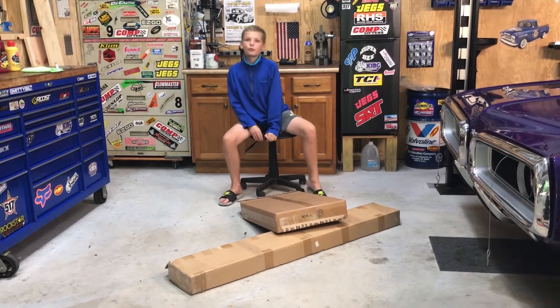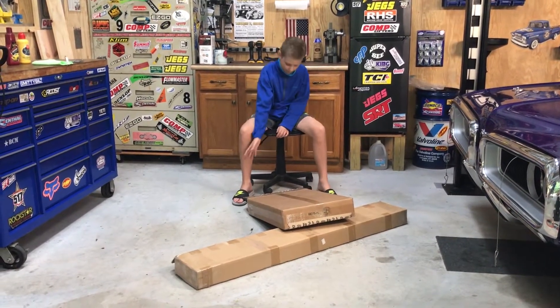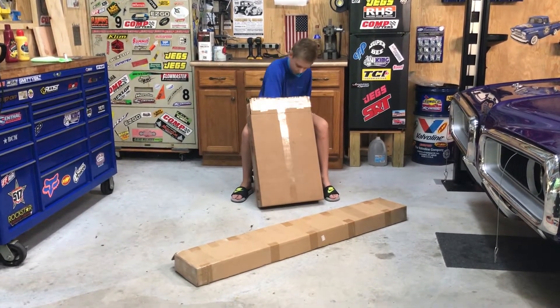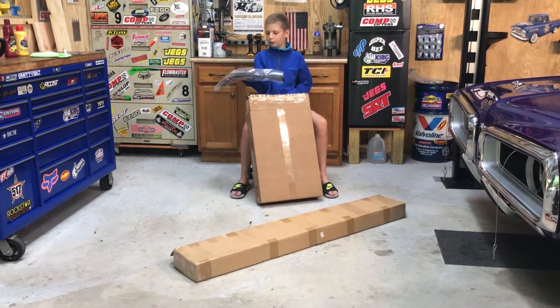A few boxes for the Raddy Roadrunner have arrived today and we're going to see what we got. Looks like we got the eyebrow spoiler for the car.